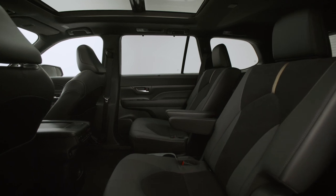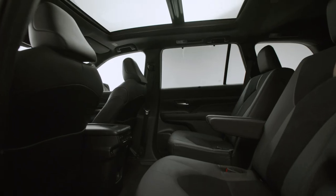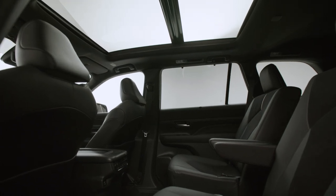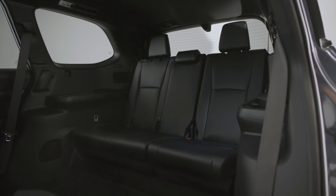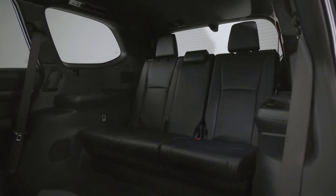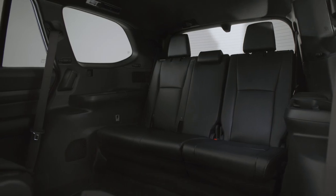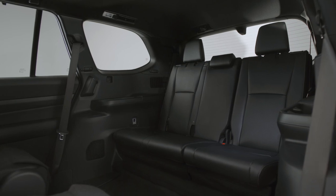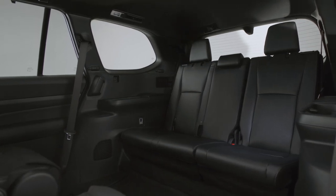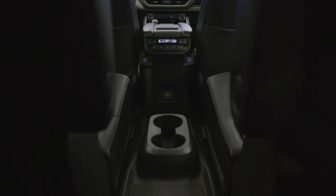No pricing has been released yet, but when it is, it's going to be definitely a lot more than some of the current models. If you're shopping for a Grand Highlander, expect to pay more. As for styling, it works — not very special styling overall, and not luxury styling, but the exterior looks pretty good.